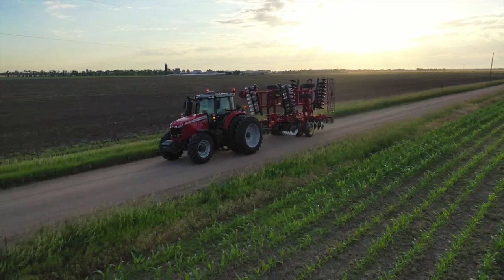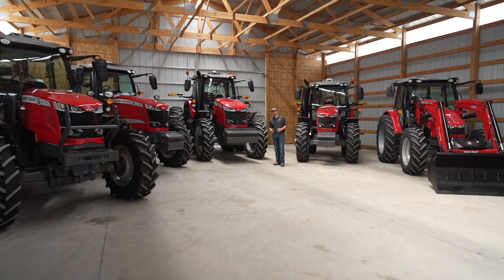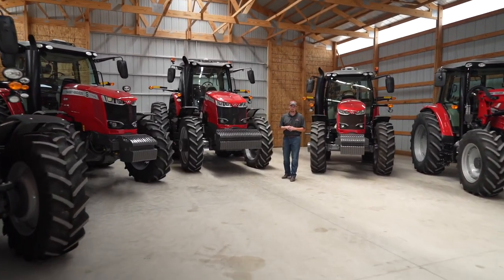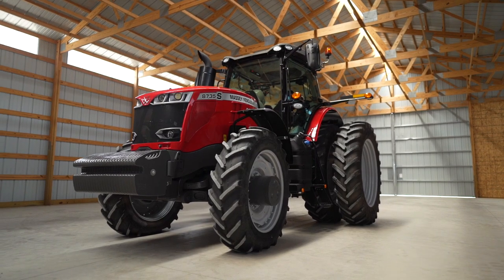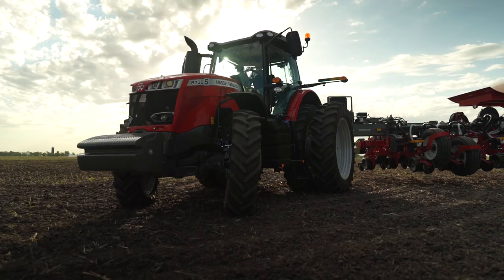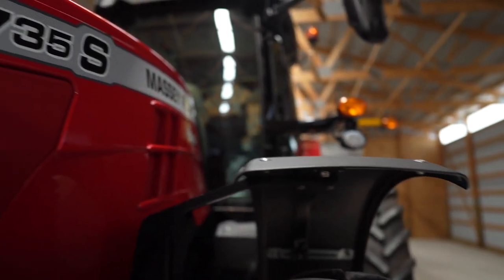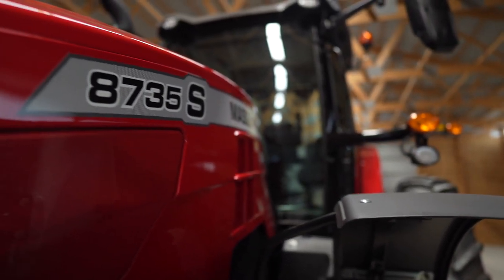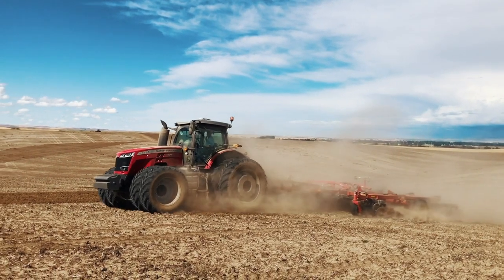This tractor offers everything you need from a precision technology standpoint as well. And finally, the Massey Ferguson 8700 S-Series flagship model. These tractors come in 270 horsepower all the way up to 400 max engine horsepower. They're great for row crop use, pulling planters, pulling heavy tillage, or even in a dairy application pulling a slurry tank.